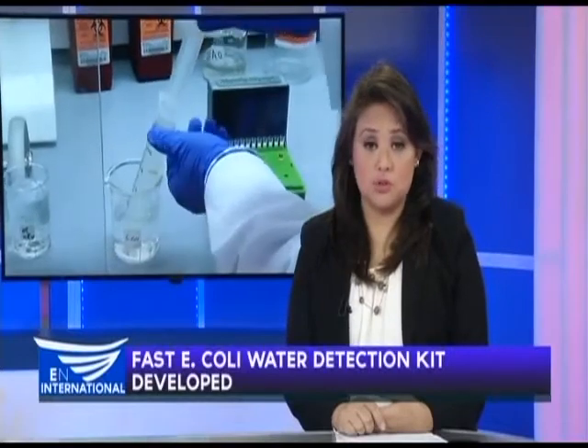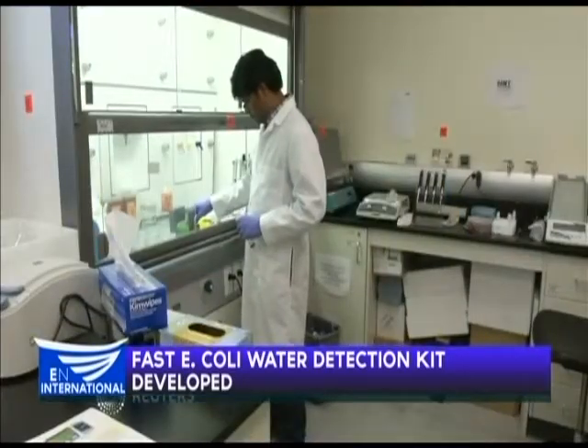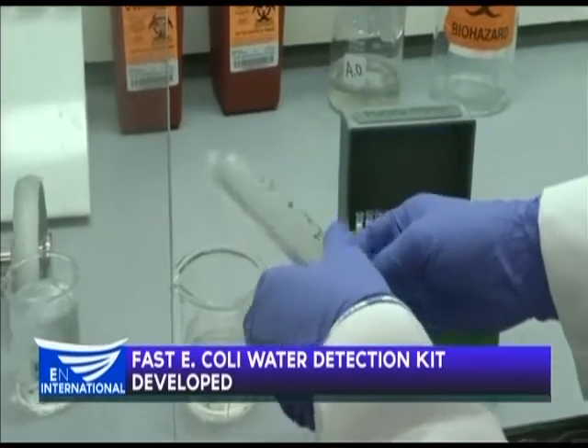An E. coli detection kit that allows users to detect the deadly disease quickly while at the water source, rather than in a laboratory, has been developed by Canadian scientists. Jim Drury reports. This new E. coli detection kit promises to slash the time taken to spot the deadly bacteria in drinking water.